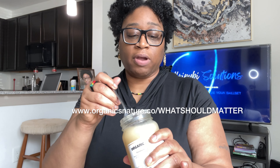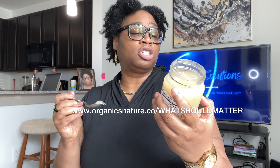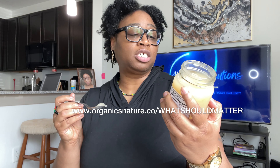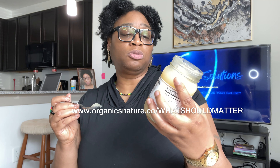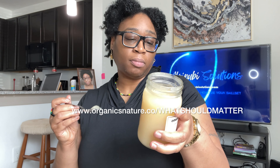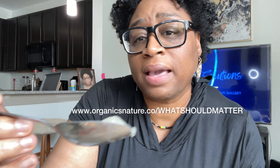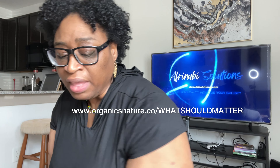So I'm going to go ahead and open it up. This is what it looks like right here. It has nothing in it, no flavor. It says refrigerate upon arrival and remain refrigerated for ultimate freshness up to four weeks. Two to three tablespoons recommended daily. As you can see, it just looks like a gel.